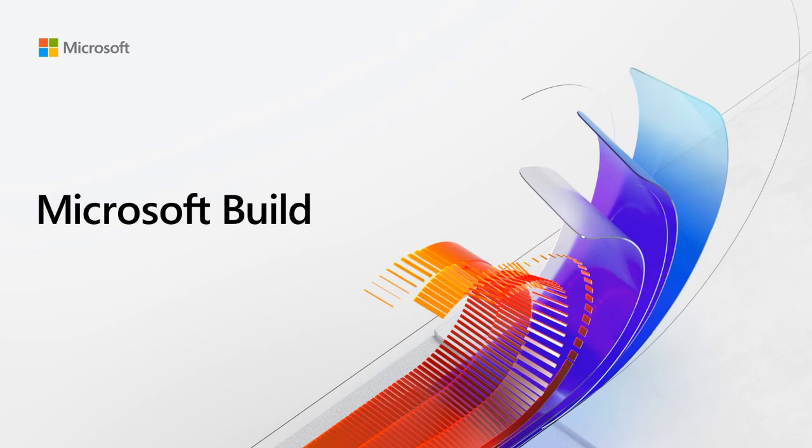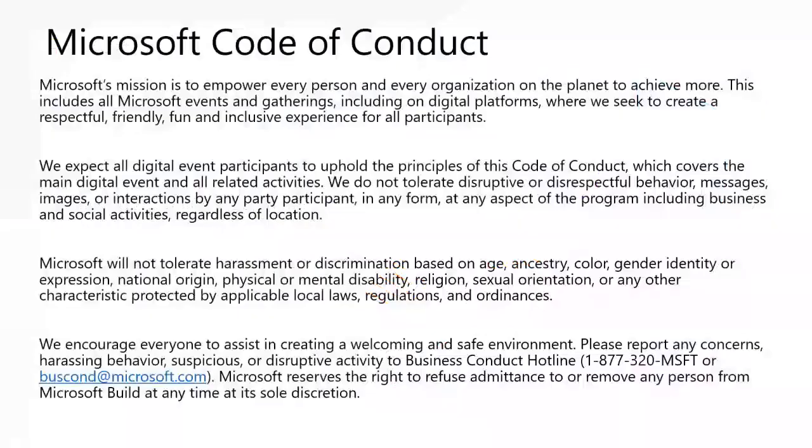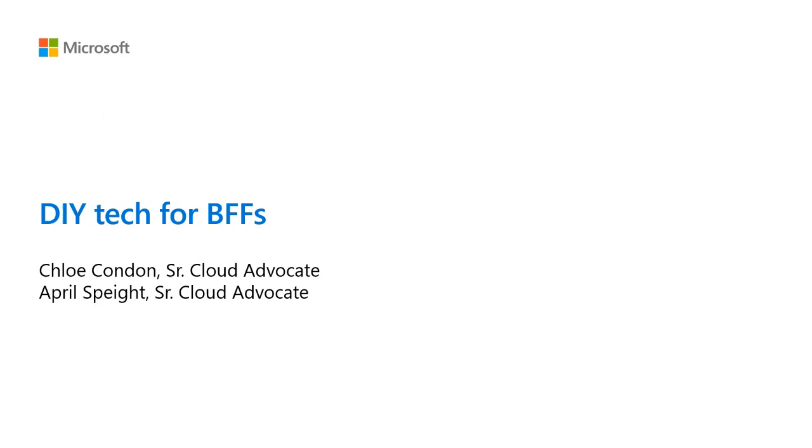OK, it looks like we are now live, so welcome everyone to another exciting Student Zone session here at Microsoft Build. Before we get started, I want to remind you of the code of conduct for all of our digital events during Build. Please continue to keep this code of conduct in mind for this event and for any other sessions that you attend throughout the Build conference. Now I'd like to introduce our wonderful presenters April and Chloe to talk about DIY tech for BFFs with the Misty robot. April and Chloe, please take it away.